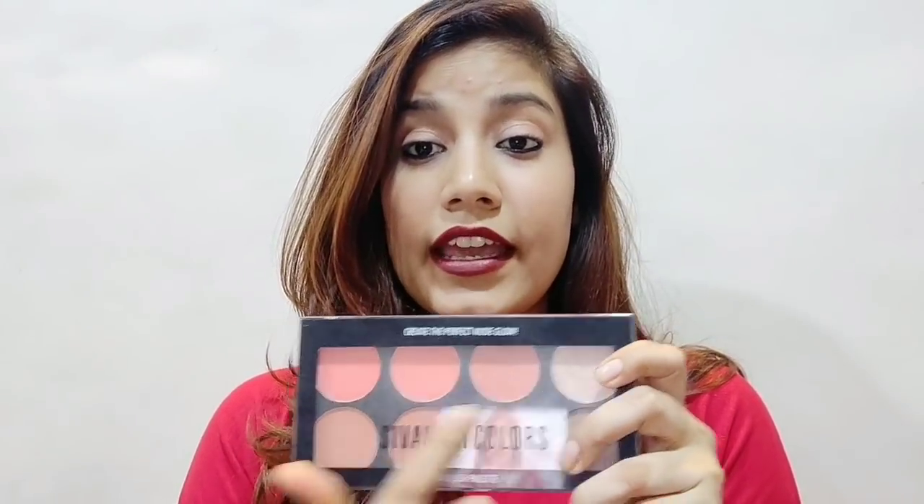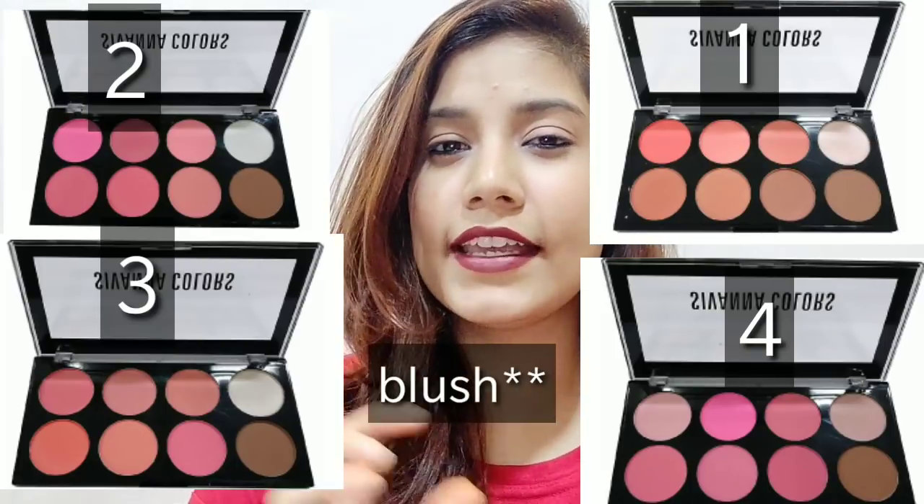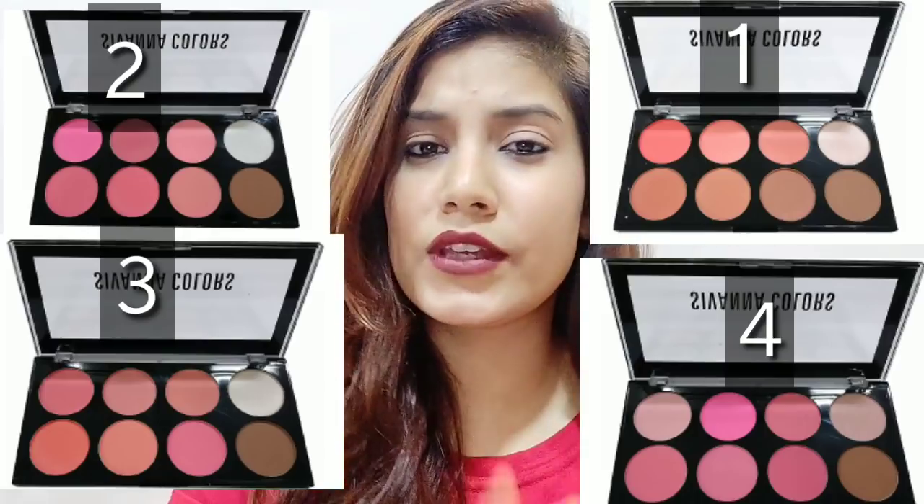It comes in a sleek black case, something like this. This is the Sivana Colors Ultra Blush Palette in number 01. I think it comes in two or three shades, but I find number one is perfect amongst all, because it has a lot of blush shades while the second and third shades are mostly bronzing and contouring shades. When I ordered it, it was available for $399.